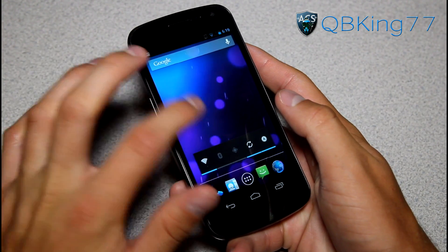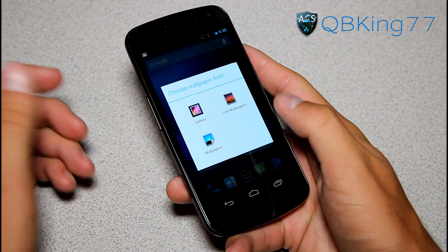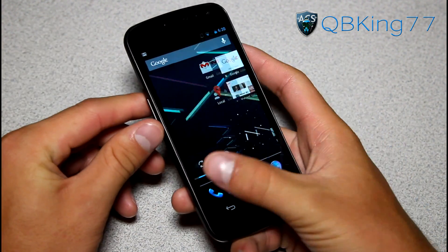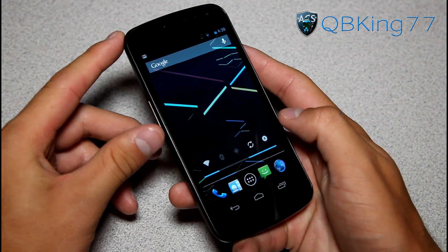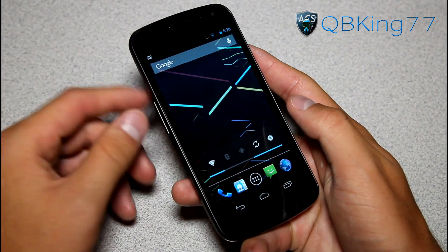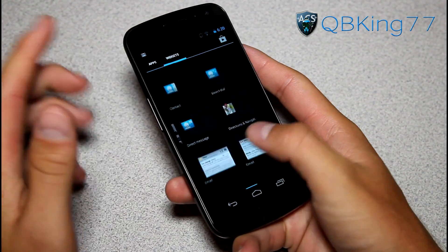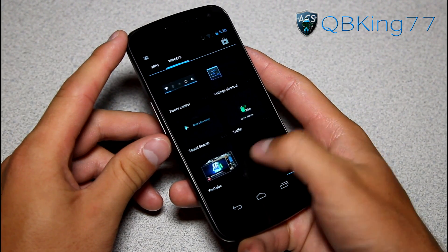Another new thing: press and hold on the home screen and you've got gallery, live wallpapers, and wallpapers — just a little different look. Go to wallpapers and you've got all your Jelly Bean wallpapers. In your app drawer, your widgets are a little different — they're just panels as opposed to icons, so it's a little bit different within there.